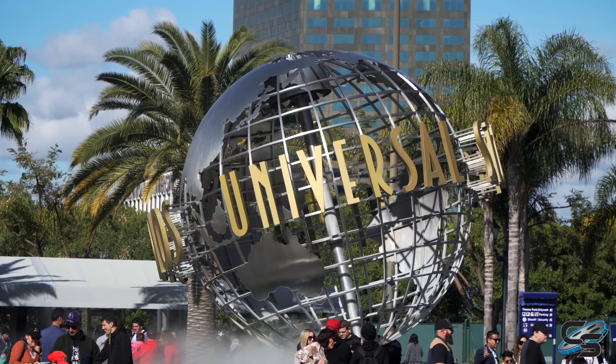Welcome everyone to our final theme park on our stop across the different locations here in Southern California. This is Universal Hollywood — it's my first time. Not every day you get to visit a new Universal Park, actually your first time visiting a new Universal Park outside of the Orlando ones. So there's a lot of attractions that you're familiar with, but we also got some new stuff.